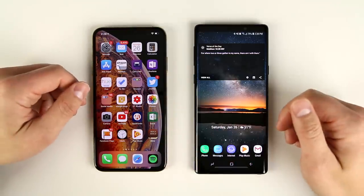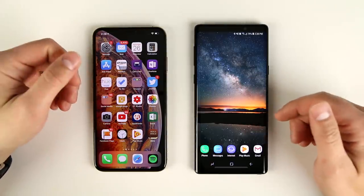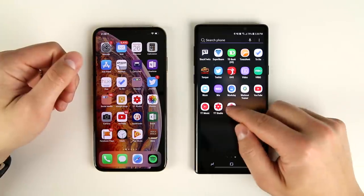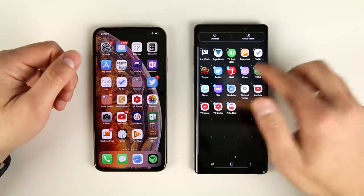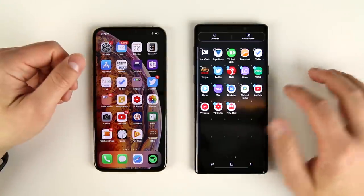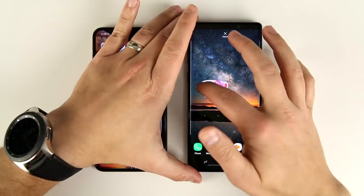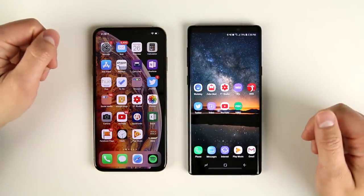Now looking at the Note 9, if I want to add a bunch of applications to this page — let's say I downloaded a bunch of new applications — I swipe up, get to my app drawer, long press, tap 'select items', and I can just haphazardly click a bunch. Let's say these are the new ones I want to add to the page; I long press and then drag them anywhere on the page and drop them. All of my selected applications have now been moved to this page.